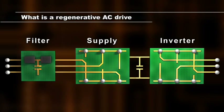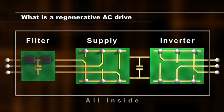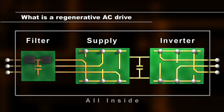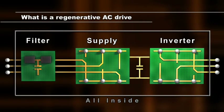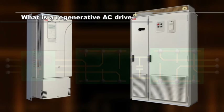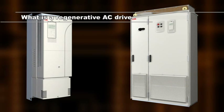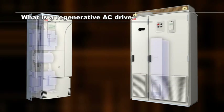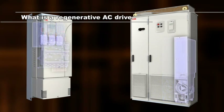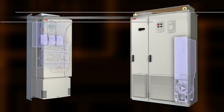Regenerative drives are capable of recovering energy and feeding it back into the network. Having an active supply unit rather than a diode supply unit used in conventional AC drives makes this energy recovery possible. In ABB's solution, the three basic parts of a regenerative drive — LCL line filter, active supply unit, and motor inverter — are all built in.